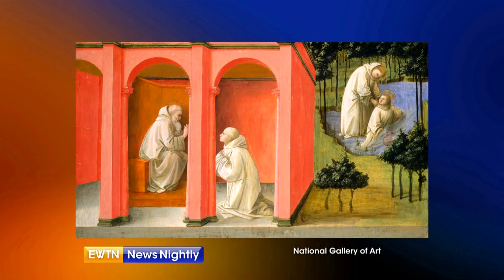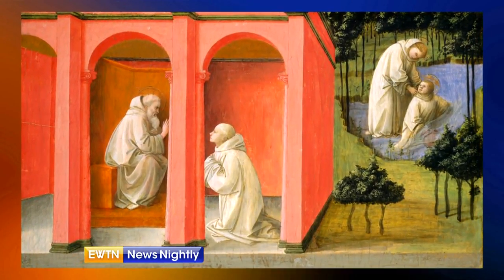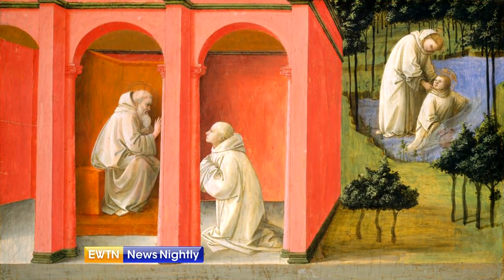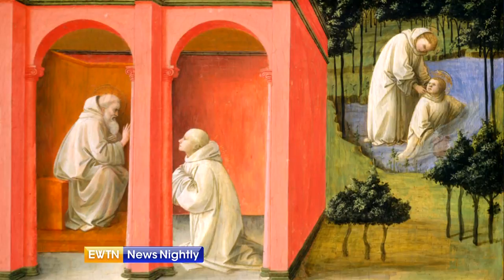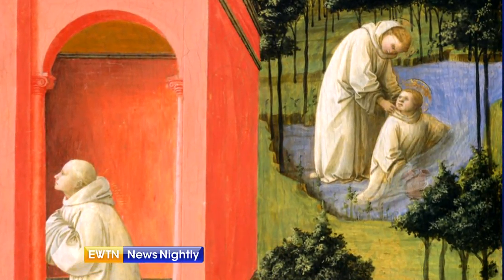So much of what we know about Saint Benedict comes to us from the writings of Pope Gregory the Great. In his dialogues, Pope Gregory tells a story which is depicted in this beautiful 15th-century painting. As the story goes, a young boy named Placidus lives in the monastery where Saint Benedict is abbot, and he's sent to the nearby river to fetch water. The currents are too strong, and he starts to drown — and we can see that on the right side of the painting.